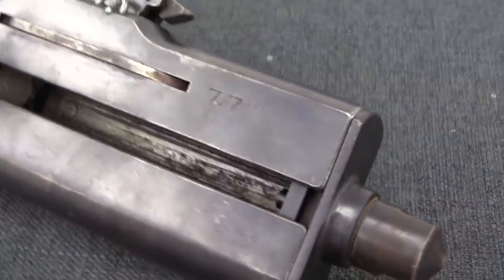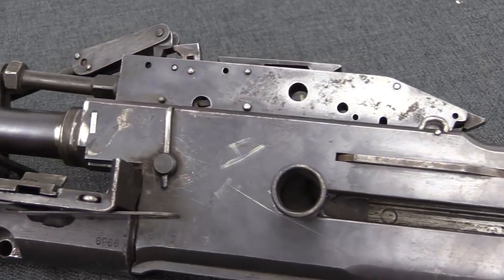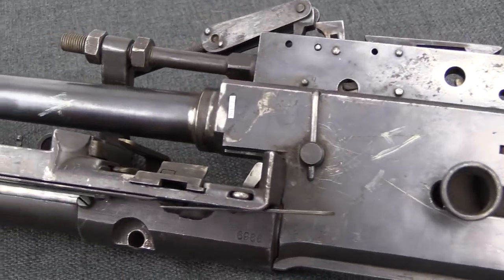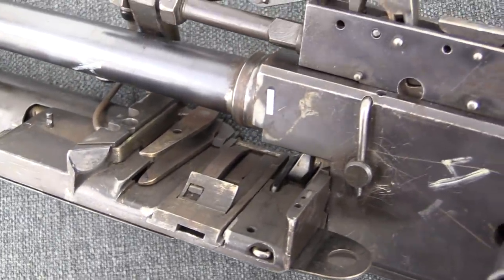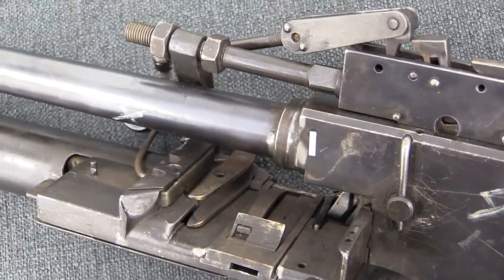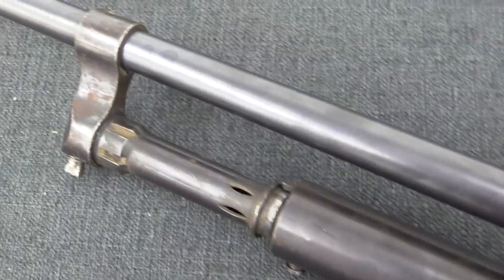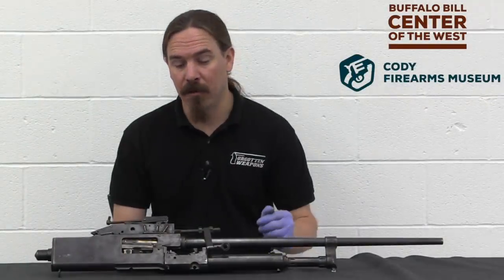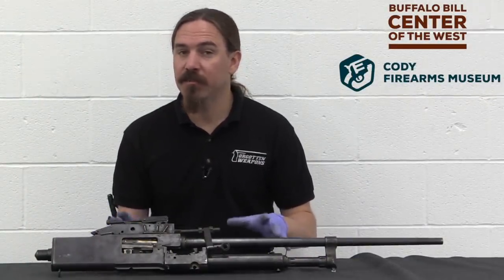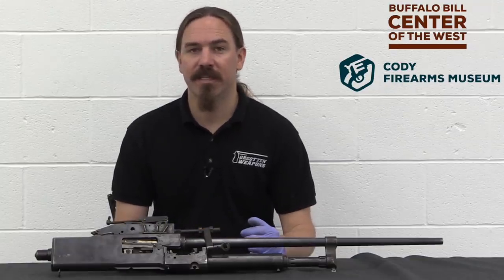The company didn't let that stop them, and they kept developing their gun, trying to increment it, make it better, more manufacturable, and cheaper. In 1922 the French Air Force did formally adopt it and started buying a couple thousand of them total, in .303 calibre — largely because of the legacy of the Lewis gun, and the fact that .303 was an easier round to work with than 8mm Lebel. So the initial production of these guns was all in .303, or as this one is actually marked, 7.7mm.